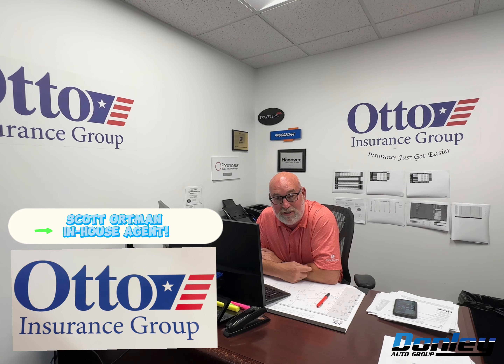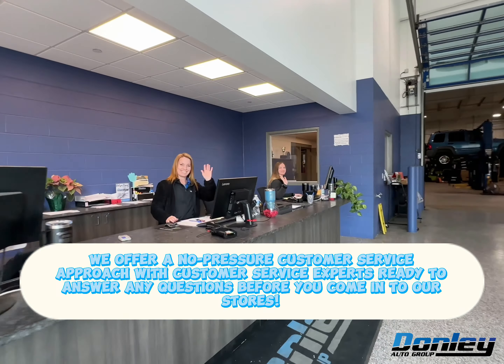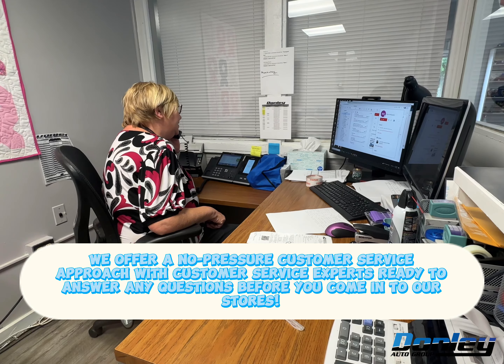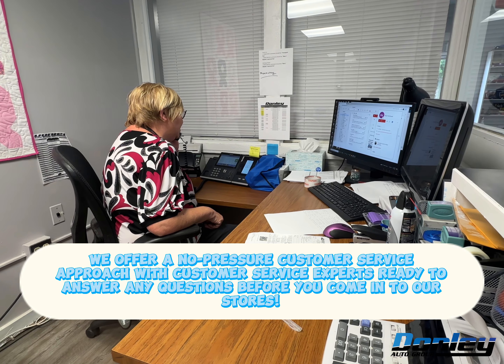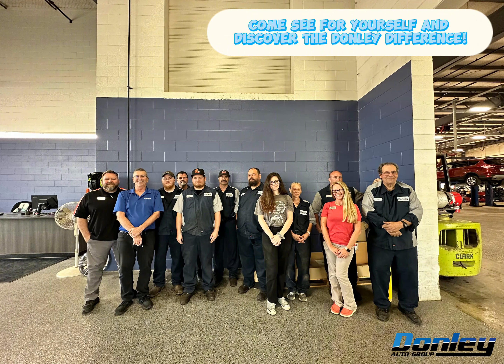Give us a call, we're happy to help. We offer a no-pressure customer service approach, with customer service experts ready to answer any questions before you come in to our stores. Come see for yourself and discover the Donnelly difference.